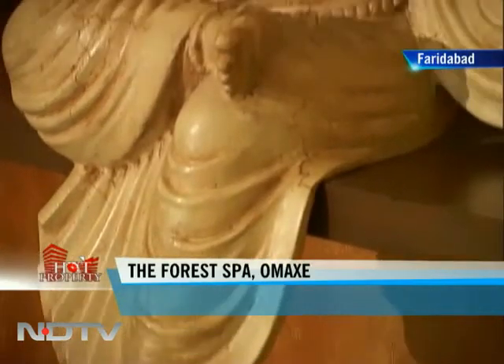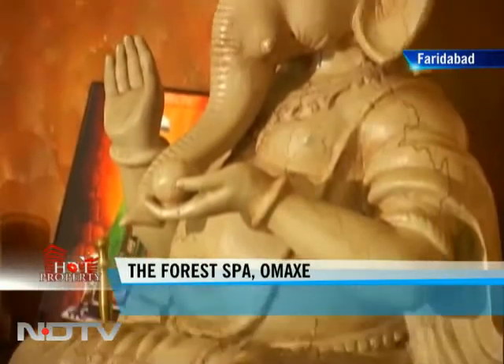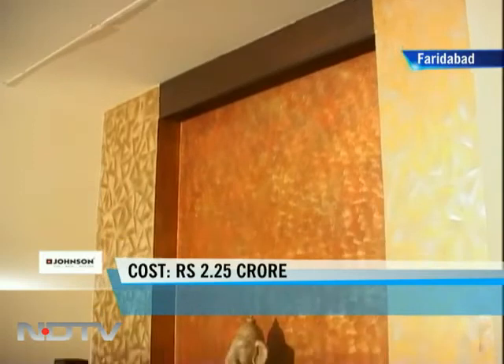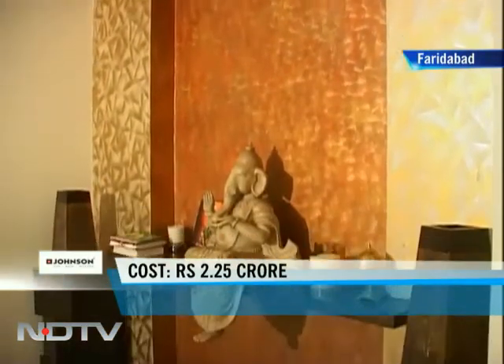At the end of the passage is the puja space. It comes with Italian marble on the floor and plastic emulsion paint on the walls.